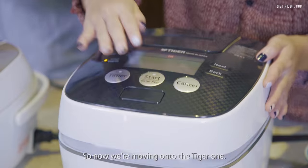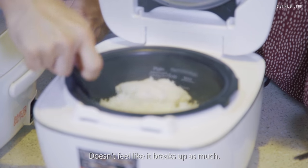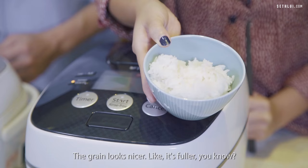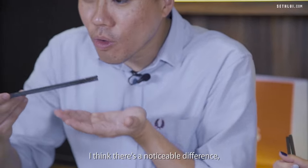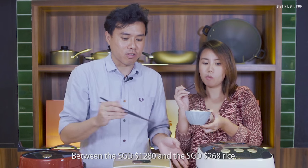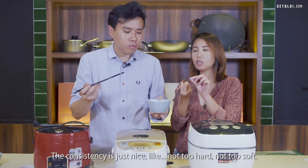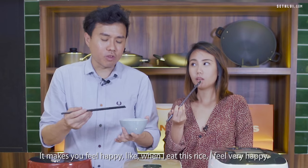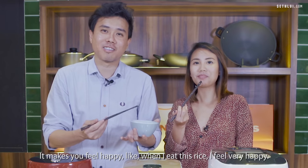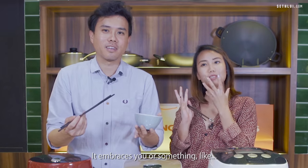Moving on to the Tiger rice. It doesn't break up as much and doesn't stick at the bottom. The grain looks nicer and more whole. There's a noticeable difference between the $1280 and the $268 rice. The consistency is just right — not too hard, not too soft. It makes you feel happy, like a warm grandma embrace.